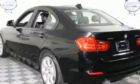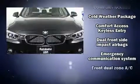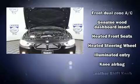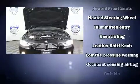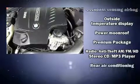Features such as delay-off headlights, variably intermittent wipers, and a power moonroof open up the cabin to the natural environment. BMW also prioritized safety and security with dual front impact airbags, brake assist, a panic alarm, and four-wheel disc brakes with ABS. When road conditions become unpredictable, rely on all-wheel drive to maintain outstanding control.